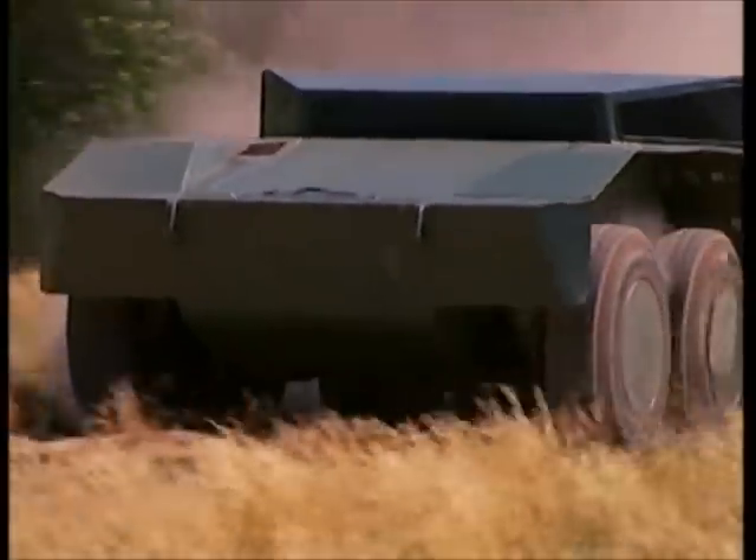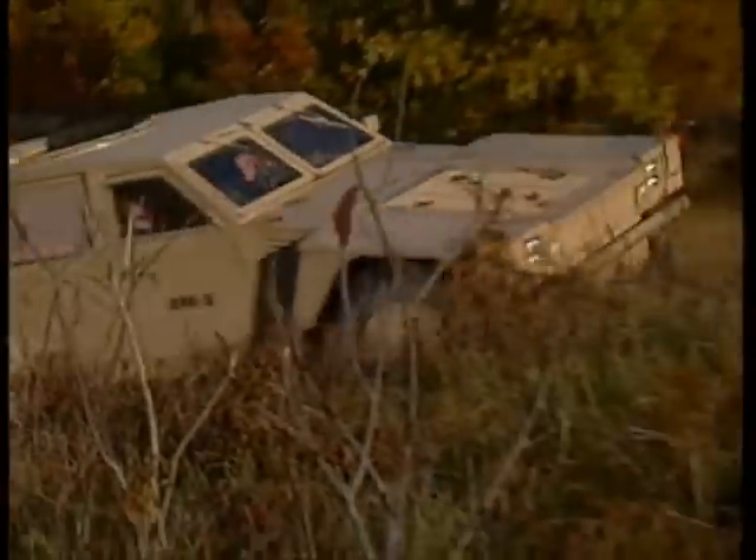Together, these new technologies and designs promise to revolutionize the future of combat vehicles.